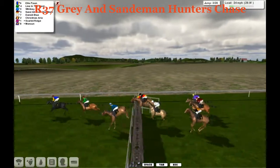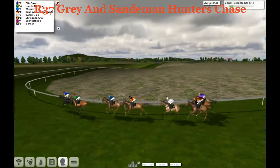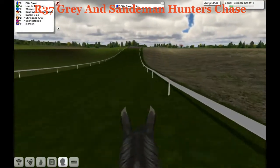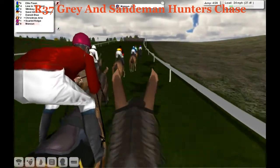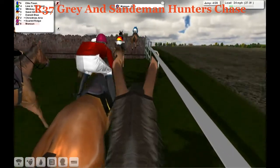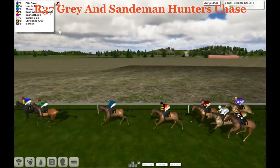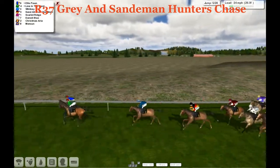Ellis Pawn is going to lead, with Line in the Sand alongside. They're straight into the third. The one that took that particularly badly was Dan City Blue, a returning horse from a couple of seasons and a previous winner. Ellis Pawn leads as we go downhill here at Cottingham, then uphill to the fifth fence. At the rear is Monson, just outside him is Scarlet Ridge, and further wider is Christmas Aria. Everybody's over the fifth — a good jump by Monson.